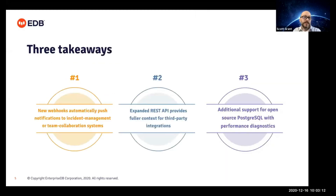Key takeaways here are that the webhooks are a new way to push notifications to other systems — we've had a lot of customer requests for that. We've expanded the REST API; it's been there for a while, but we made significant improvements and added additional endpoints this year to give you more flexibility for integrations. And we've added additional support for open source Postgres in PEM.